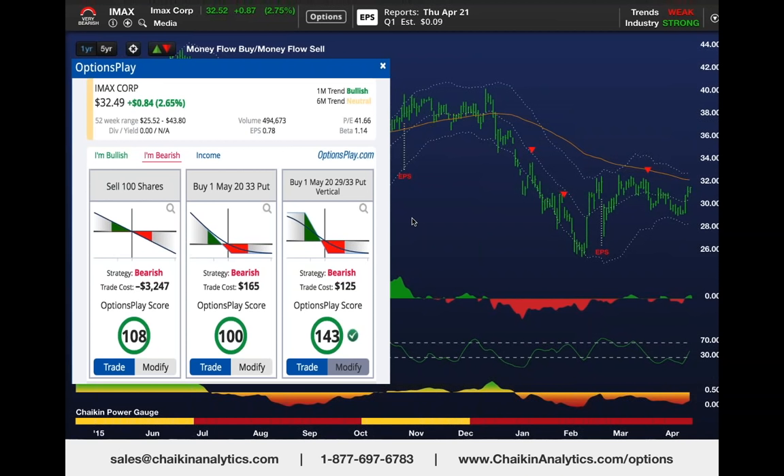How does that put become profitable? If IMAX disappoints—as it did back in February when it dropped 20%—the stock could trade from $32 all the way down to $26, which would make this put spread extremely profitable.